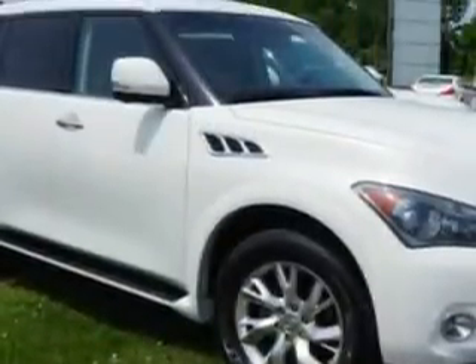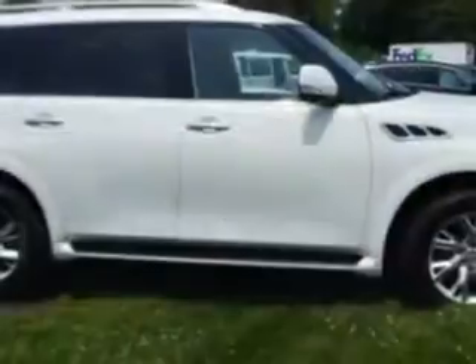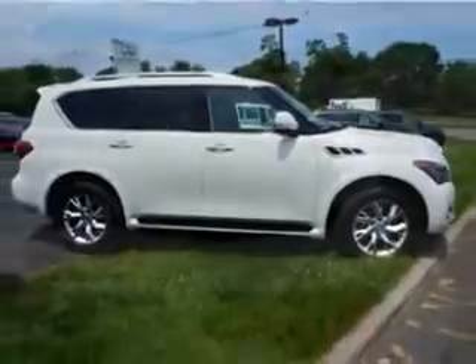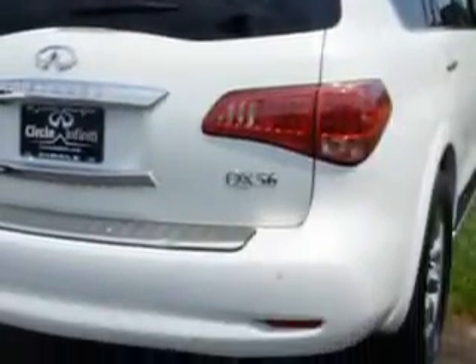And here it is. Check out this Moonlight 2012 Infiniti QX56 SUV, equipped with an 8-cylinder engine and an automatic transmission. Enjoy this family SUV with features like: